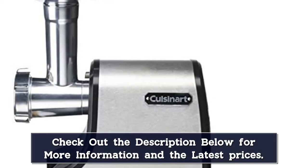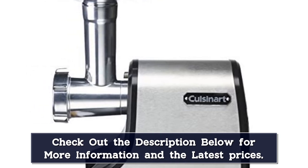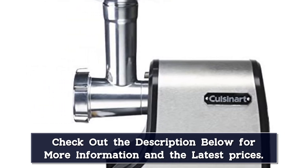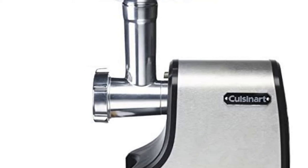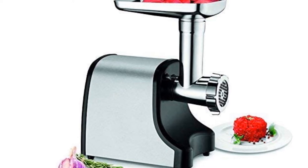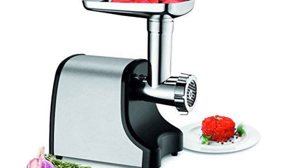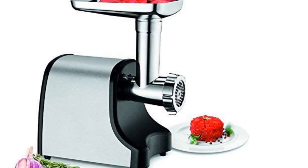Our tester praised this high-quality grinder for being able to make family-sized batches of burgers, meatloaf, sausages, and chili. She also praised how easy it is to set up, operate, and clean. The only parts you can expect to wear out over time are the cutter and grinding plates, but they should last quite some time before maintenance is needed.